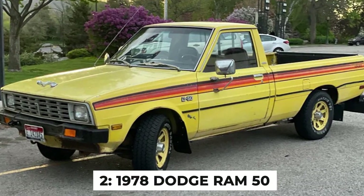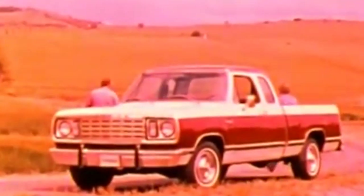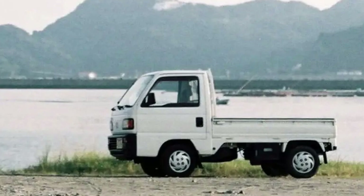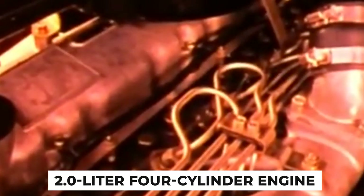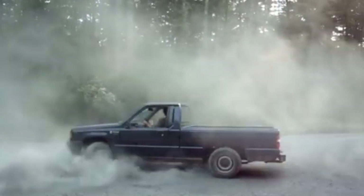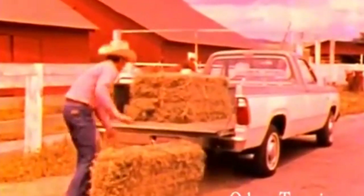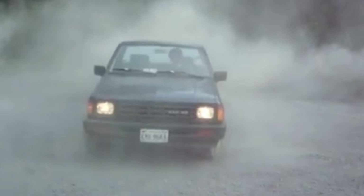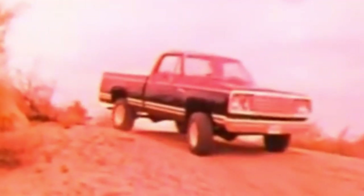Number 2: The 1978 Dodge Ram 50. The Ram 50 is proof that even a broken clock is right twice a day — and Dodge was very broken with this one. The Ram 50 wasn't really a Dodge but a rebadged Mitsubishi Mighty Max; Dodge needed a compact pickup and instead of designing one, they just slapped their badge on a Japanese truck. Under the hood, the Ram 50 boasted a 2.0-liter four-cylinder engine churning out an earth-shattering 93 horsepower — this truck didn't accelerate, it politely requested that speed increase. The electrical system was about as reliable as a politician's promise, and the transmission had all the durability of a sandcastle at high tide. The Ram 50's greatest sin, however, was its utter lack of personality — it wasn't particularly good at anything, but it wasn't memorably bad either.